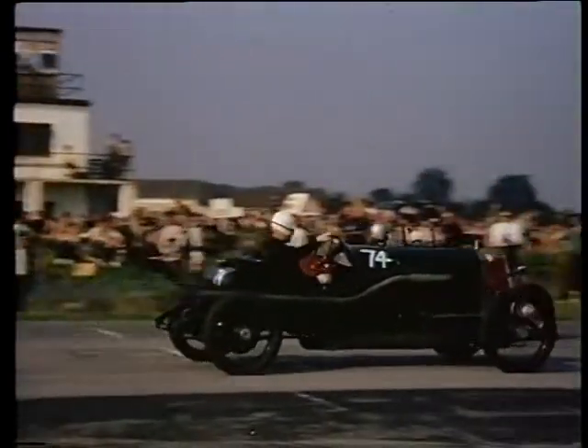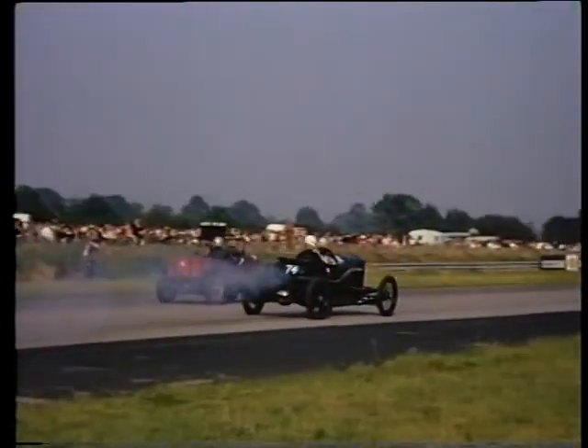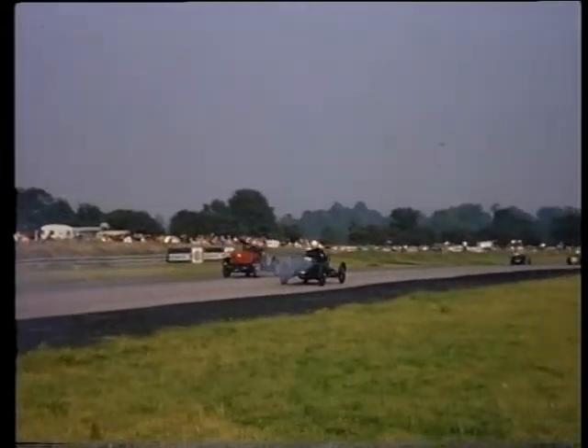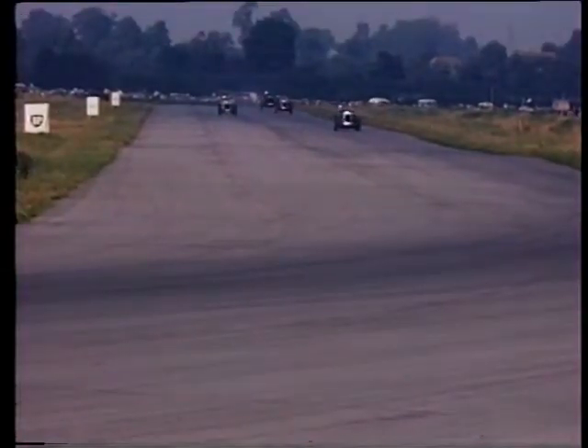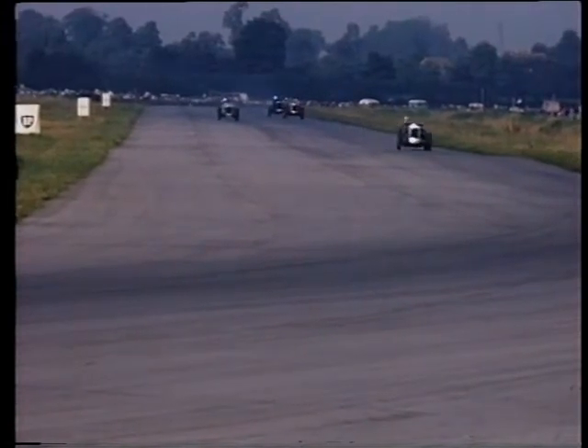Off the line on handicap with 5 laps ahead to sort out the order. Old Paddock Bend, and the sort out begins.